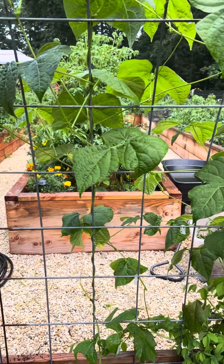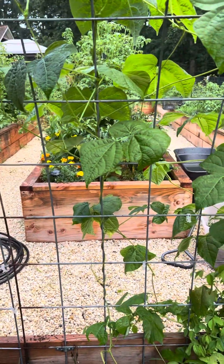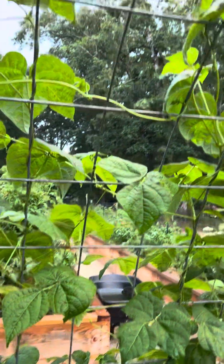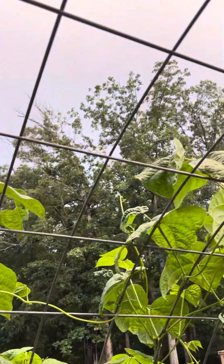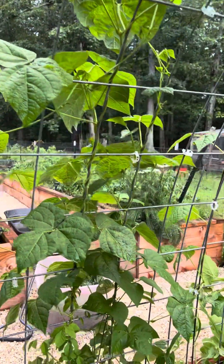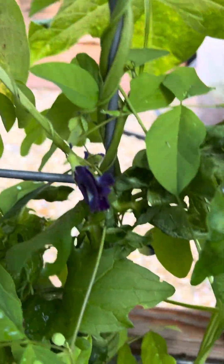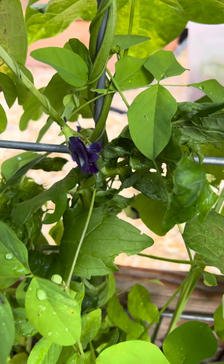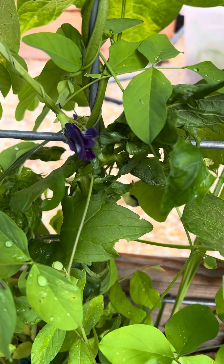Hello everyone, this is my area that I didn't show the other day. It's a cattle panel arch and everything's growing up really nicely. My little blue pea is blooming, and you use that for tea.